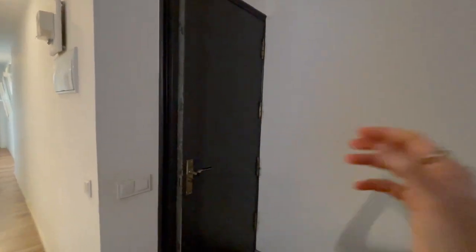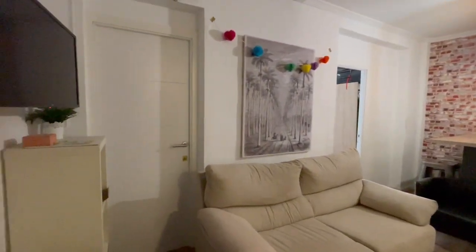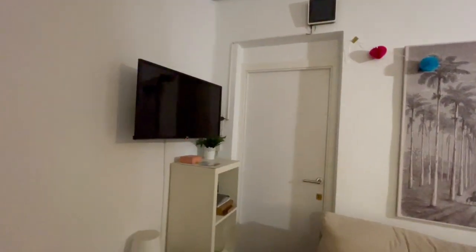Alright guys, so this is the main entrance and this is going to be the view of the apartment. Now we're going to have the living room, a couch with a TV.